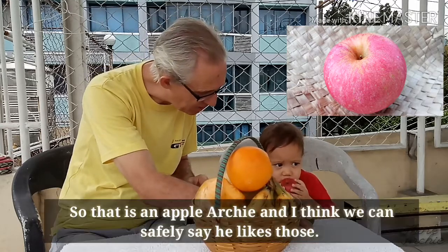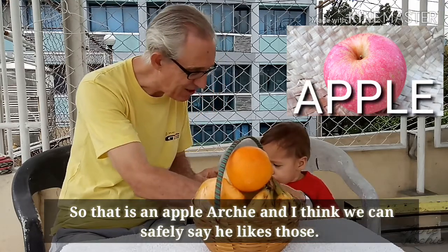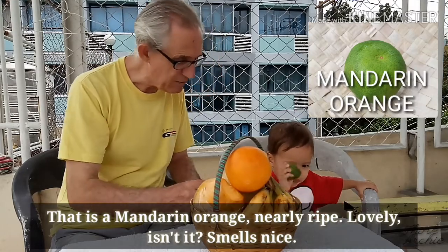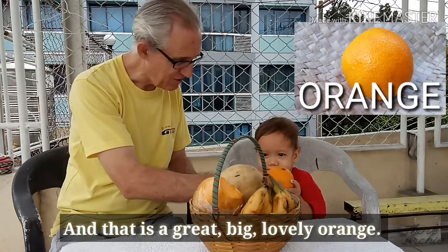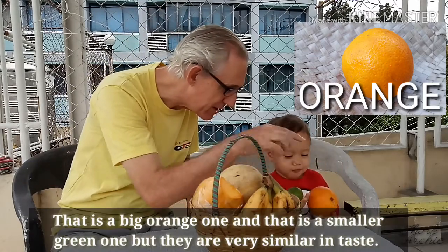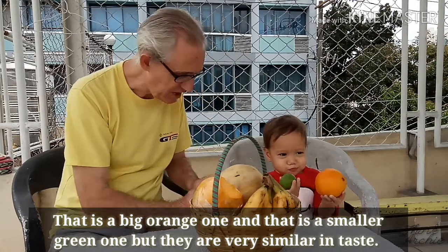So that's an apple, Archie. And I think we can safely say that is a mandarin. It really smells nice, and that is a great big lovely orange. That's a big orange one and that's a smaller green one, but they are very similar in taste.